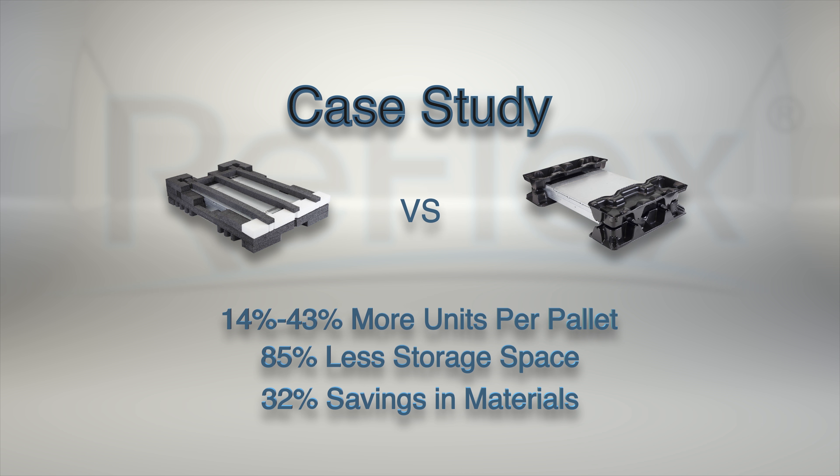In addition to the cost savings resulting from lower shipping and storage costs, Reflex Cushions have a competitive unit price, so you don't have to compromise your packaging budget.